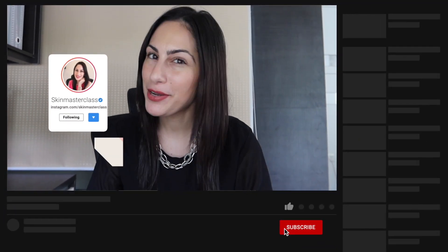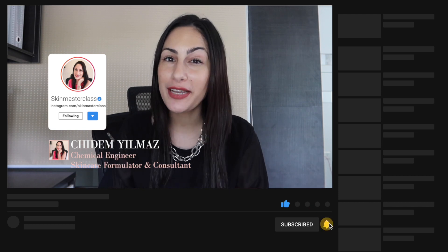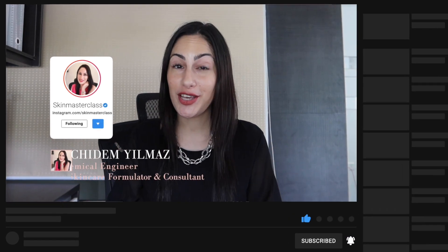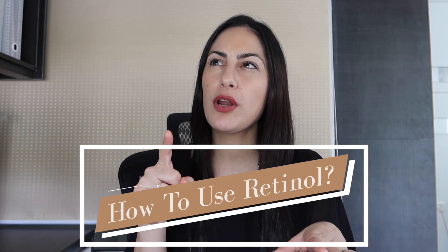Hi everyone, hopefully everyone's having a good day. I'm Chidam Yulmaz, your personal skin care coach, teaching you effective ways of achieving your perfect skin through education and well-being. Today I'm actually going to be answering one of the questions that I've had in one of my videos in regards to skin barrier damage.